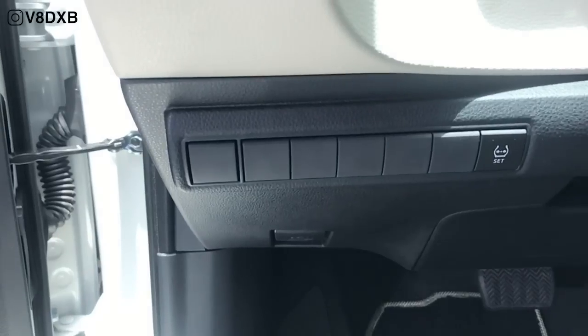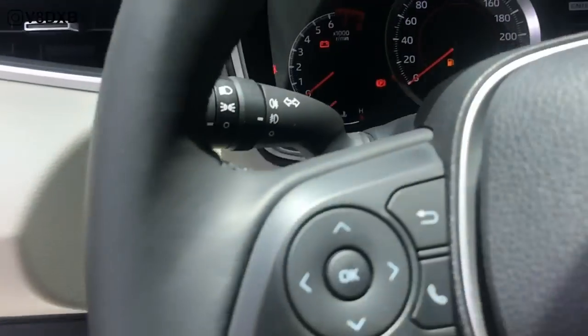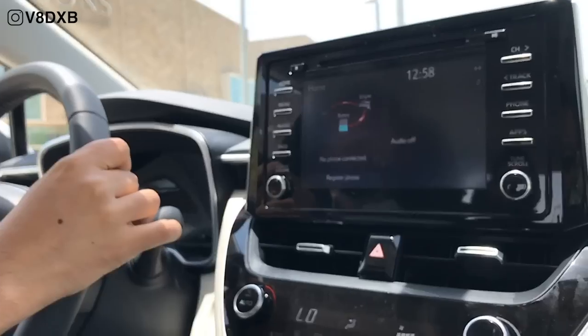There are a couple of blank switches here, possibly because this is not the top-of-the-line premium version on display, but on the top of the line trim you do get a full LCD unit as well.